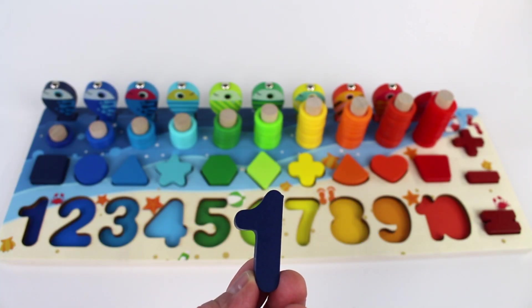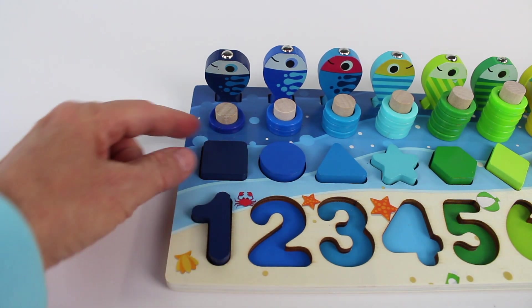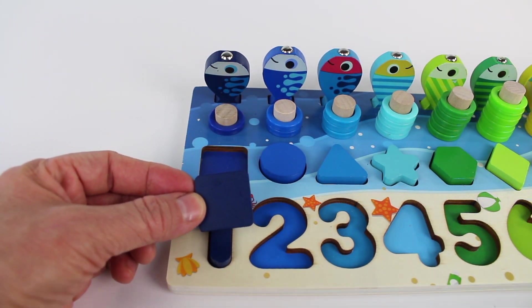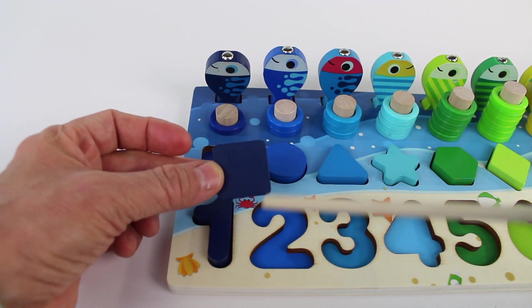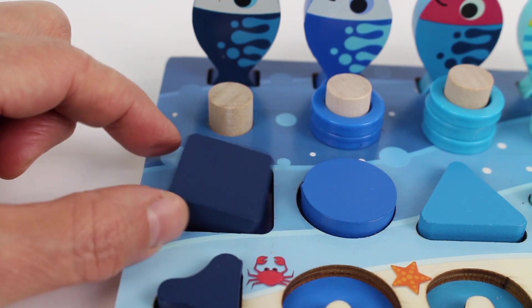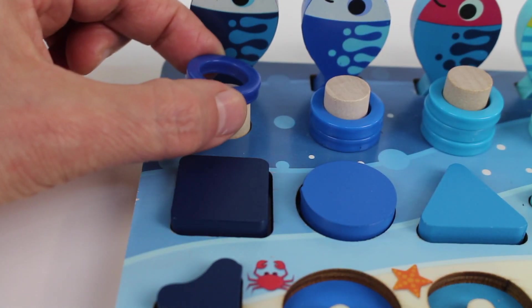How many is one? Number one. And look, there's a square. A square has four sides: one, two, three, four. A square. One. Ring.